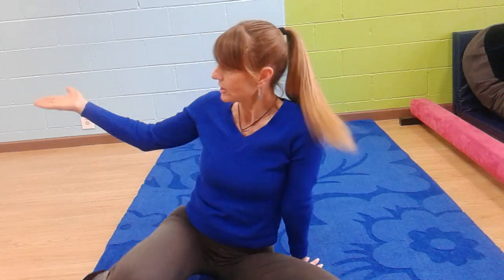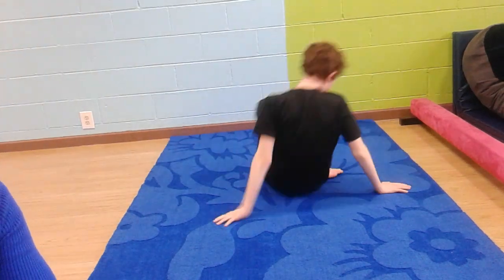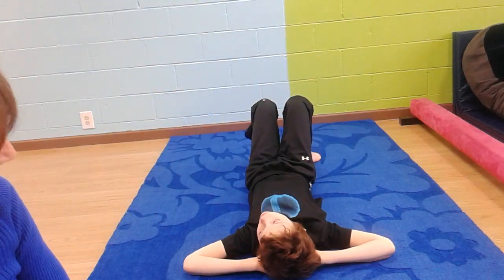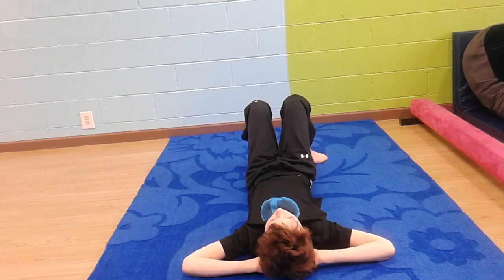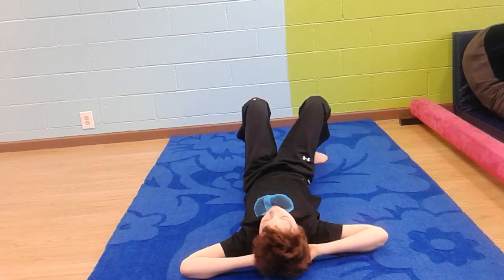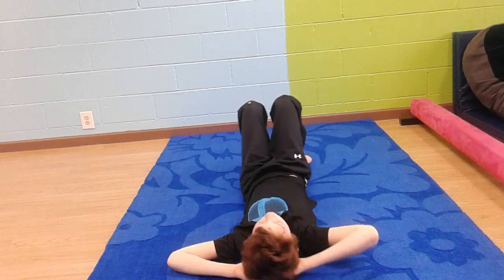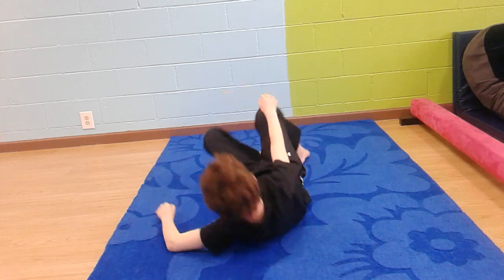Another exercise I like to pair with the slow angel is the crisscross crawl, and Jackson is going to demonstrate that. Start out with 10 reps; if your child can do 10, do 20; if they can do that, do 30. This one is very useful because it activates a lot of the nerve endings in the lower back region. Okay Jackson, ready? Begin: one, two, three, four, five, six. Very good!